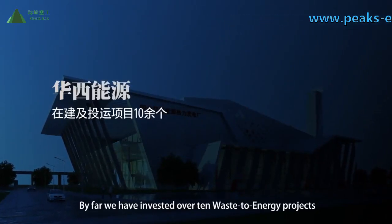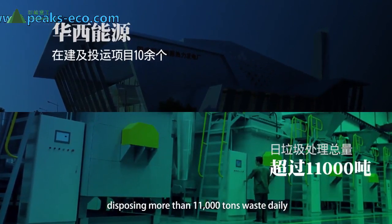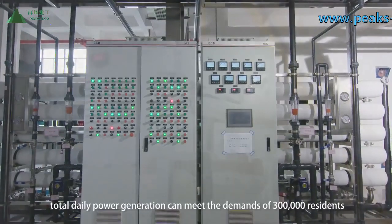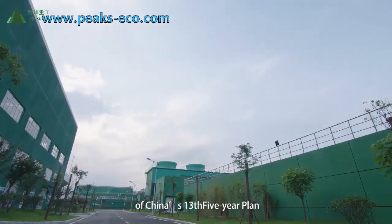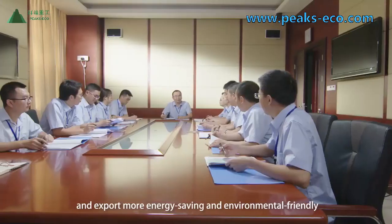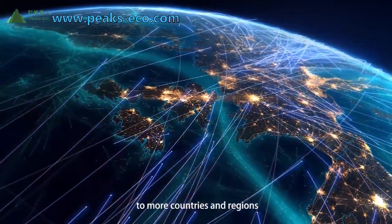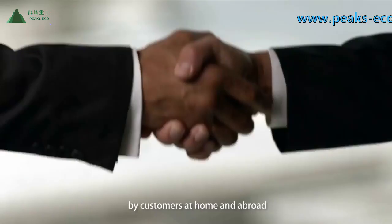To date, we have invested in over 10 waste-to-energy projects, disposing of more than 11,000 tons of waste daily. Upon completion of the projects, total daily power generation can meet the demands of 300,000 residents. We actively respond to the green development concept of China's 13th Five-Year Plan, continuously expanding our overseas market and exporting energy-saving and environmentally friendly equipment, state-of-the-art techniques, and services to more countries and regions. The quality of our products and services is praised by customers at home and abroad.